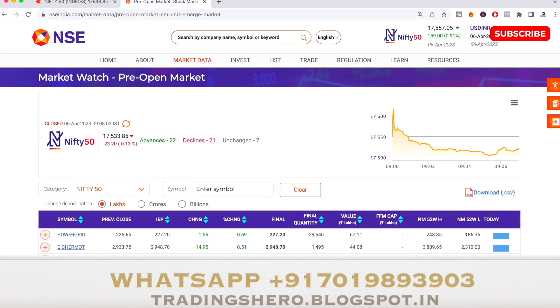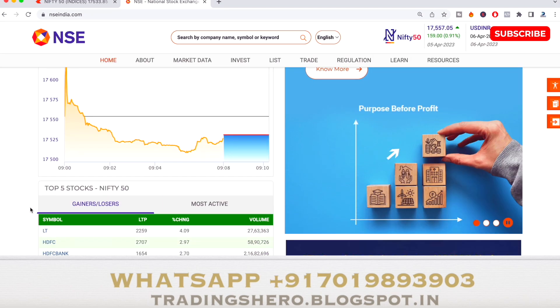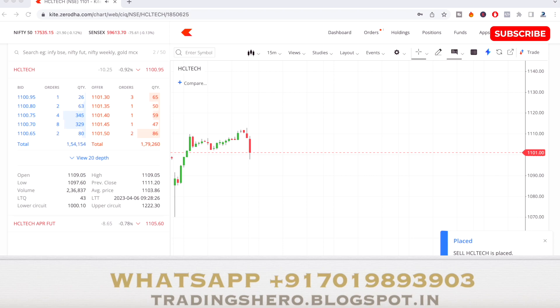In a few minutes I'll be selecting the stock and showing my live trade. Right now I'm planning to short sell HCL Tech at around 1,101 in the market. I'm planning to take a five to six point target on this stock.